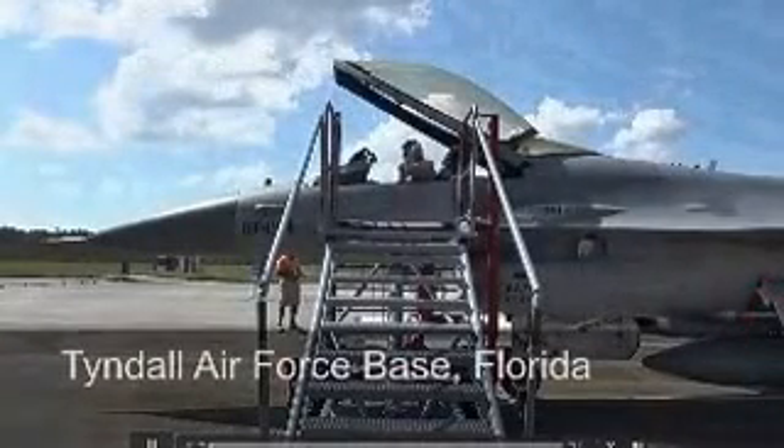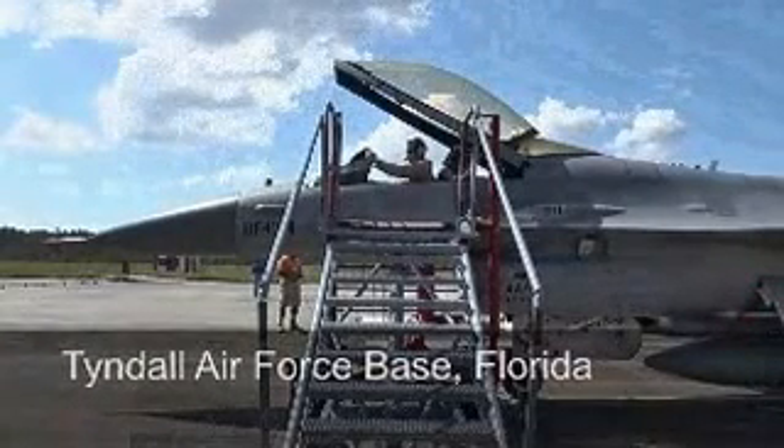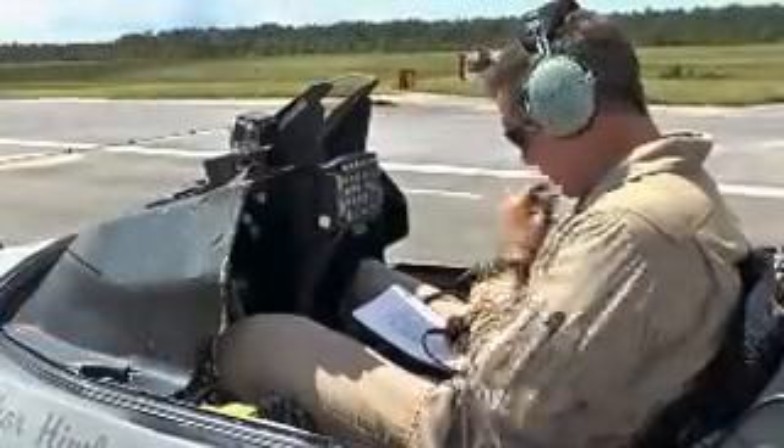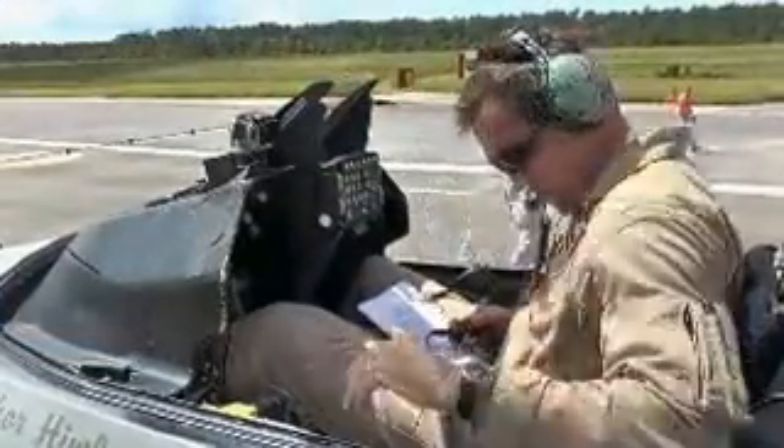Boeing test pilot Jason Clements goes through final flight checks in the cockpit of an F-16. Just make sure my switches are set in the right position. The throttle is free and clear. Lights are on. X-ray tango radio check.